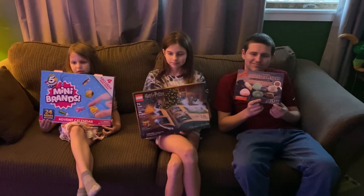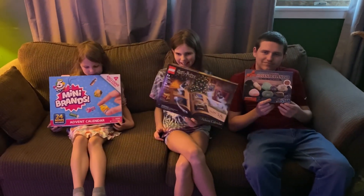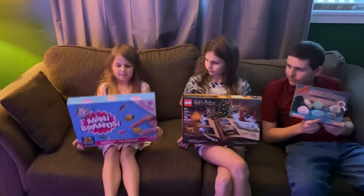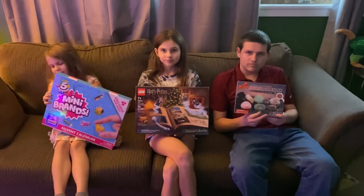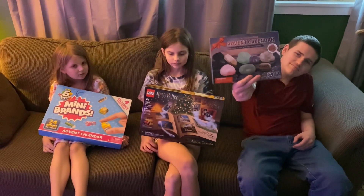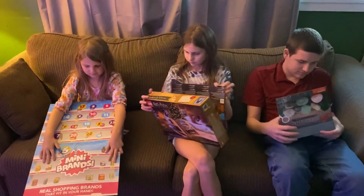Welcome back to another video for Vlogmas! The kids got advent calendars. Samantha got Mini Brands and a Harry Potter one, and Nick got a rock one. Okay, so everybody open your advent calendars and show the flaps.